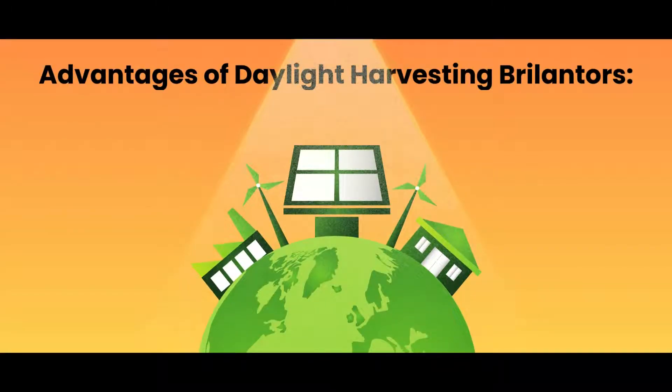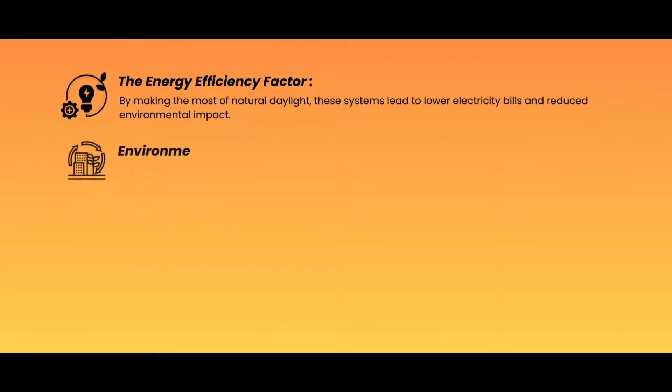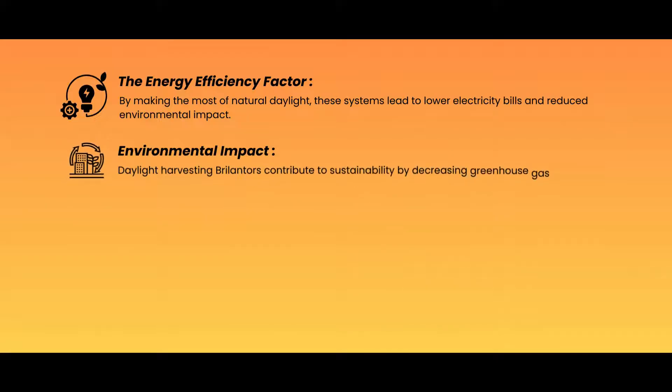Advantages of Daylight Harvesting Brillanters — The Energy Efficiency Factor: by making the most of natural daylight, these systems lead to lower electricity bills and reduced environmental impact. Daylight Harvesting Brillanters also contribute to sustainability by decreasing greenhouse gas emissions.